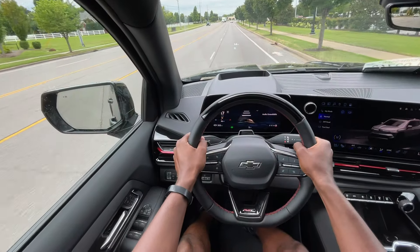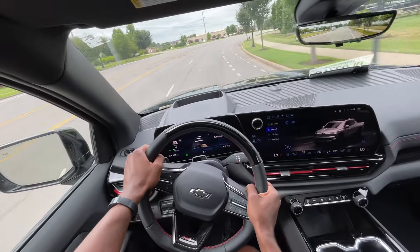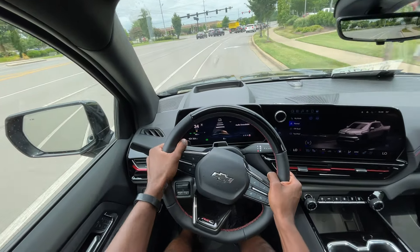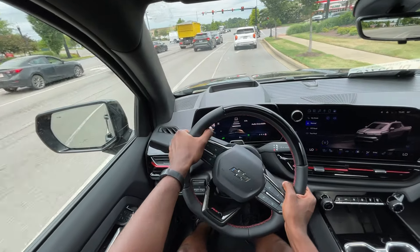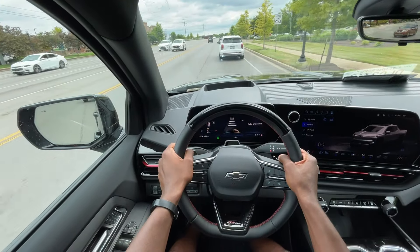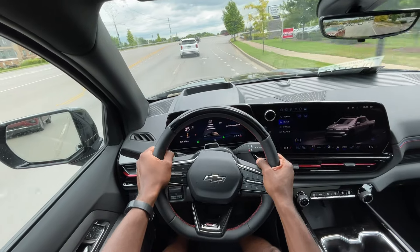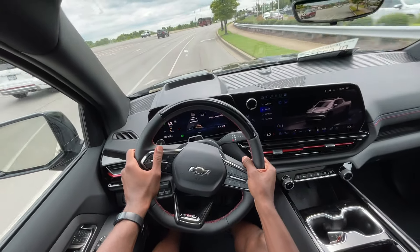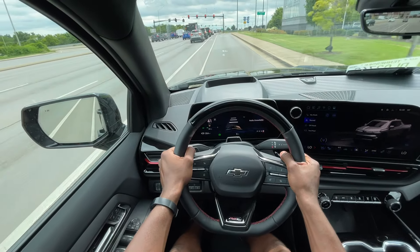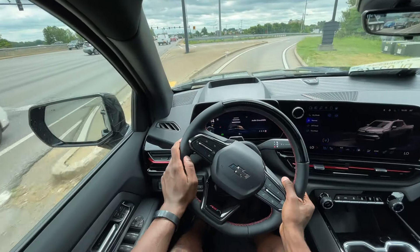Starting the test drive in the Silverado EV. I had it in whatever that wow mode is — what in the world, this thing freaking pulls! When you have wow mode on, you get that 754 horsepower and 785 pound-feet of torque, and yeah, I definitely felt that. I drove the Foundation Series Cybertruck — the dual-motor setup — and it didn't feel nearly as quick as this just did. And what's nuts is these are 24-inch wheels — it's crazy how this thing gets going.